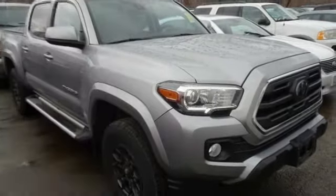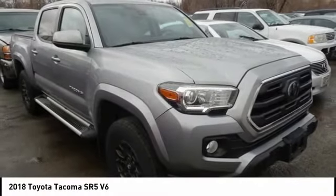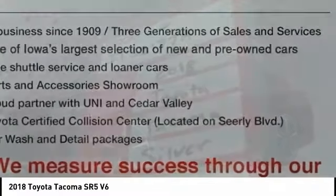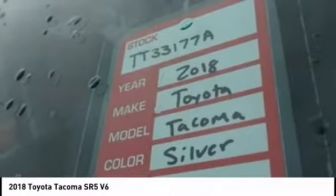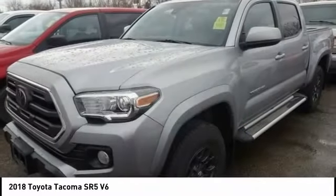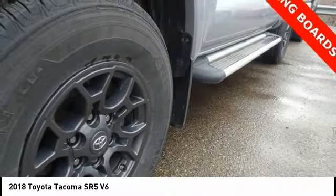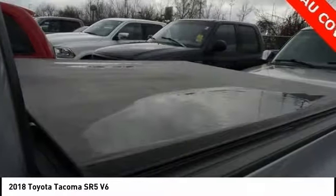Make a great choice today with the 2018 Tacoma. Toyota Tacoma boasts a roomy interior, a powerful V6 option, and excellent off-road capability, and has been named the best-selling compact pickup by MotorIntelligence.com five years in a row.